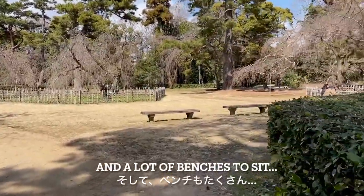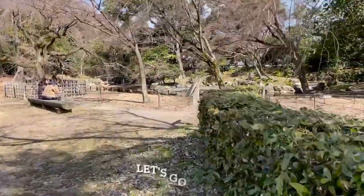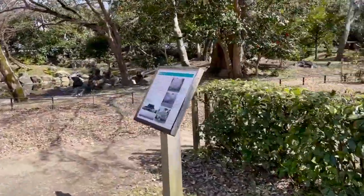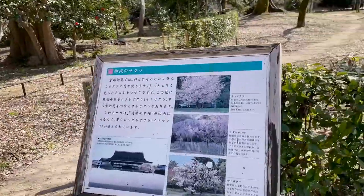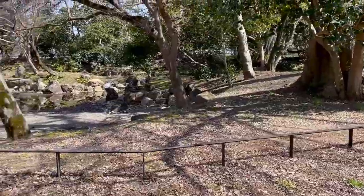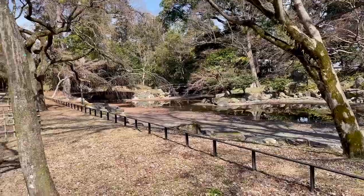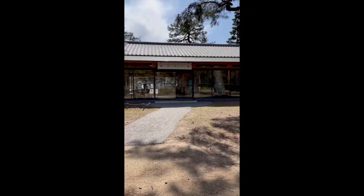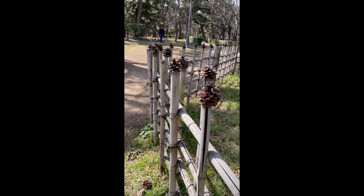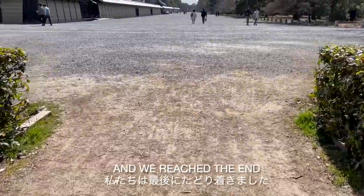There are a lot of benches. I found the pond — let's go and see! Let's go and see. Reached the end.